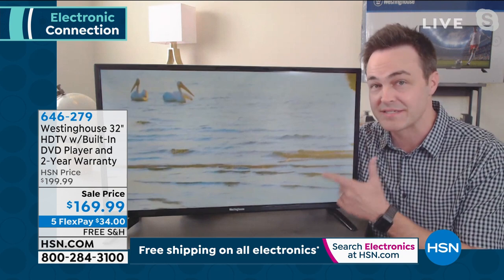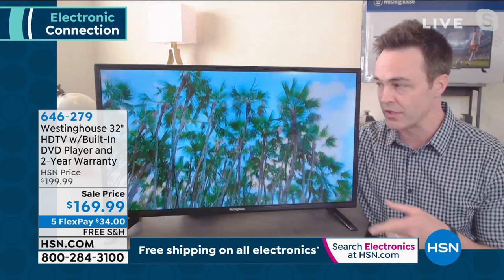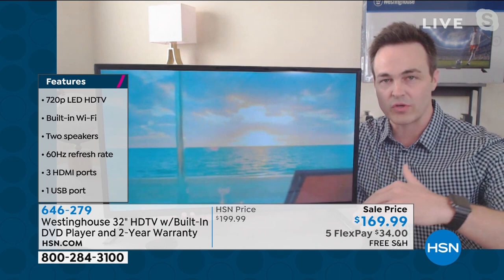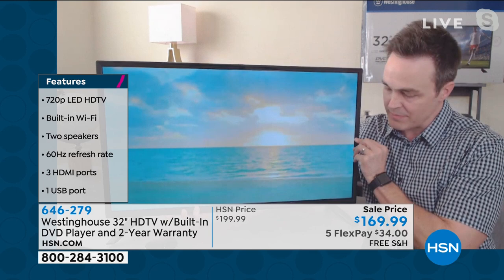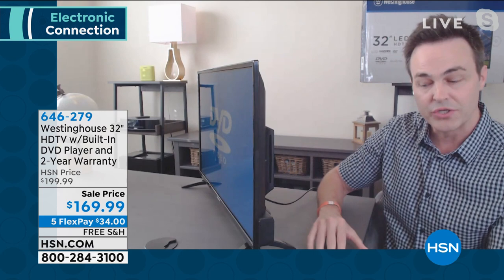It's got 720p LED high definition — 720p lines of resolution. Not LCD — that was 10 years ago — or plasma from 20 years ago. This is the new gold standard: LED. It's also got a super thin one-inch bezel. One of the coolest things is this will up-convert all your old standard-def DVDs. So for those of you who've got shiny discs at home that you haven't watched in a few years, maybe an old wedding video or something from the late 90s — all you have to do is pop it in. It comes with a nice little remote: TV controls at the top, DVD controls at the bottom.